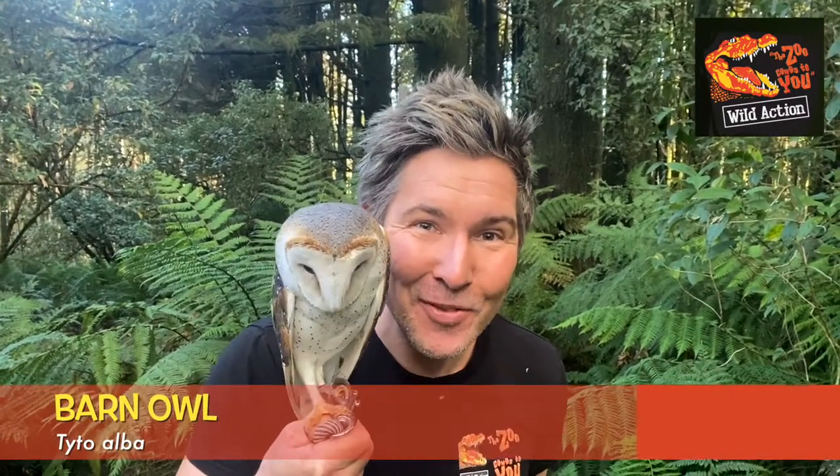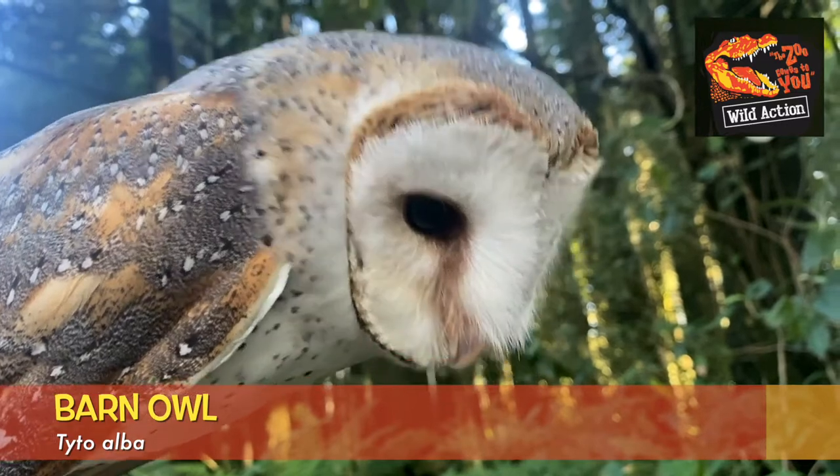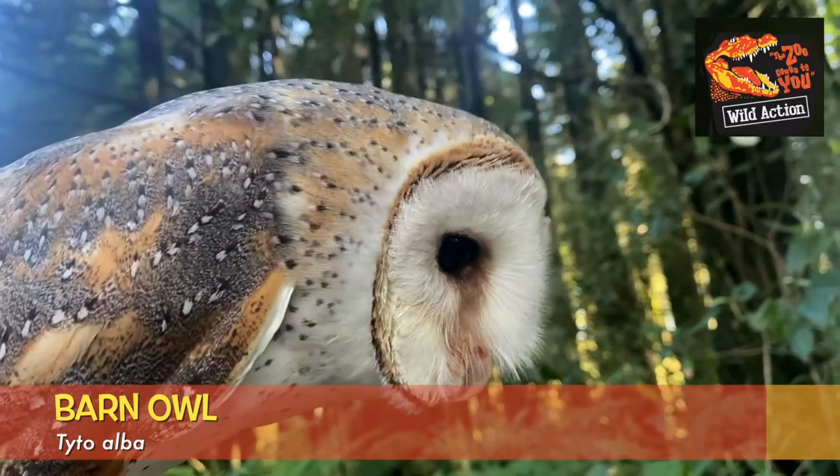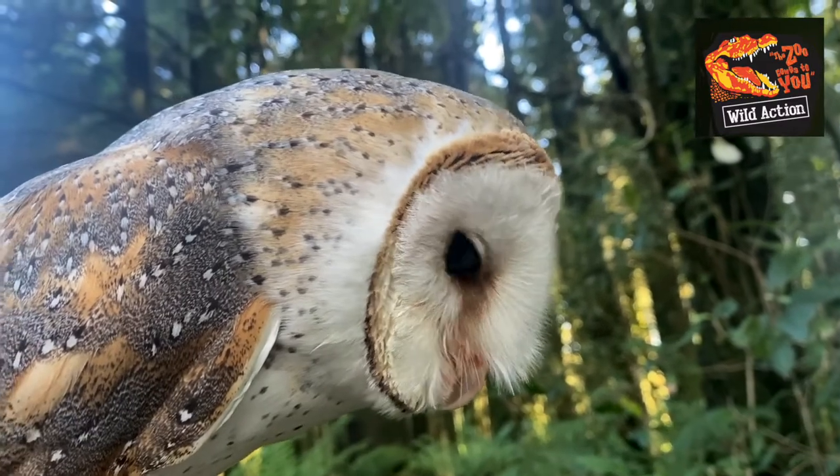This is a beautiful barn owl and the most widely distributed owl in the world. It's found in every country except Antarctica. Her scientific name is Tyto alba. Tyto means mask and alba means white.